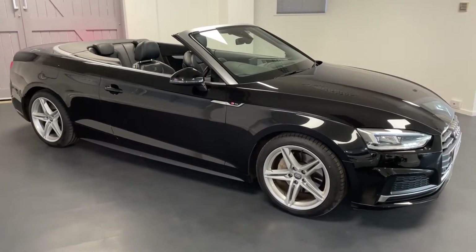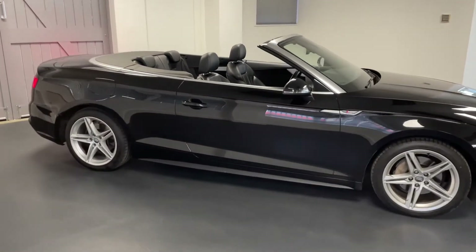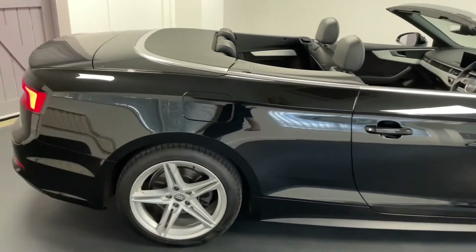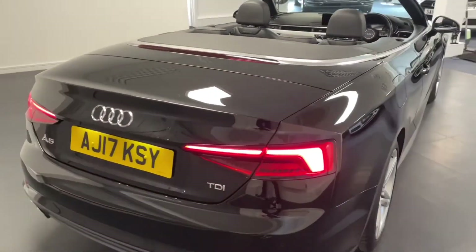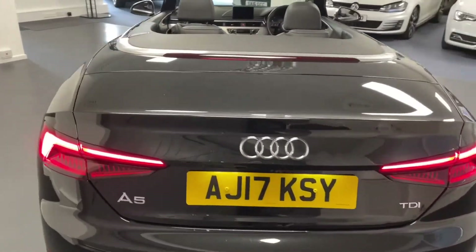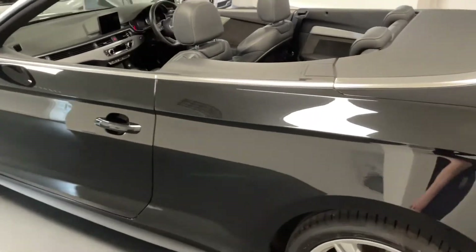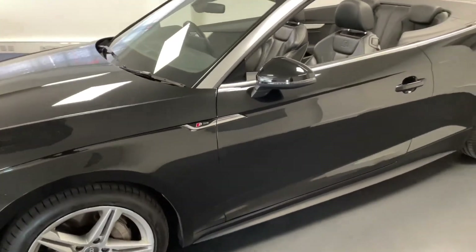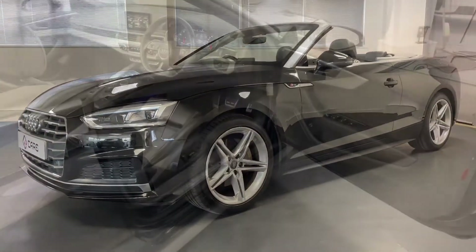Hello and welcome to another Quattro Tech Cars video. Today we have this stunning Mythos Black 17-plate Audi A5 convertible. This is powered by a 2.0-litre 190 PS diesel engine and driven by the S-Tronic automatic gearbox. This car comes with some really nice additional specification from the factory, has had just two owners from new, and boasts excellent service history.